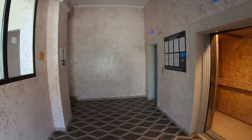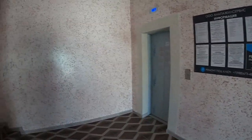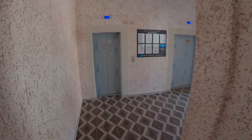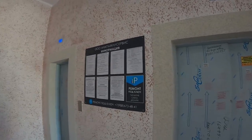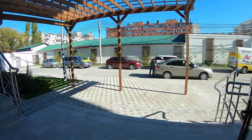Вот так выглядит парадная. Здесь два лифта — грузопассажирский и пассажирский, оба работают. Есть место для консьержа, но консьержа выбирают уже жители дома. Информационное табло управляющей компании, почтовые ящики — вот такой вид подъезда.